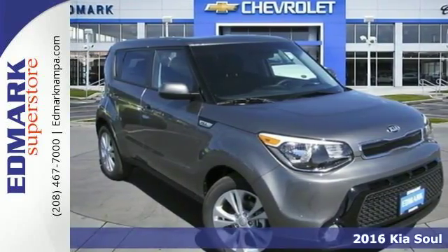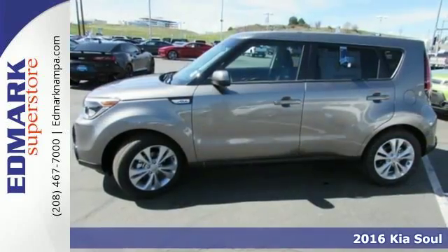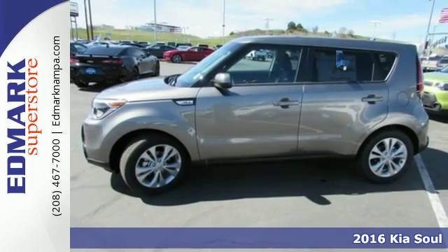It's a 2016 Kia Soul — the convenience of a wagon with the soul of a hatchback.